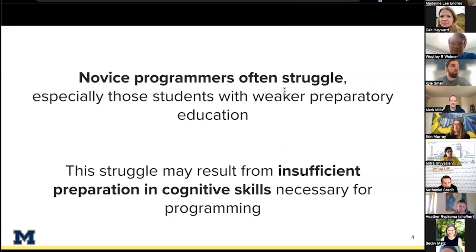Our work is motivated by the fact that novice programmers really often struggle. For many aspiring software engineers, successfully completing a first computer science course, or CS1, is an essential step towards a CS-focused career. However, introductory programming courses often suffer from high rates of attrition, and less affluent students or students with weaker preparatory education can struggle disproportionately. This may contribute to the lack of diversity endemic in many modern software workplaces.